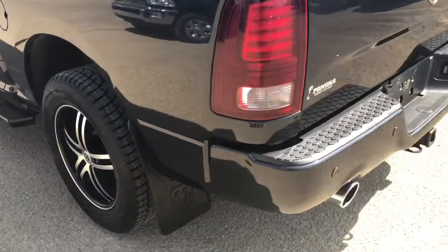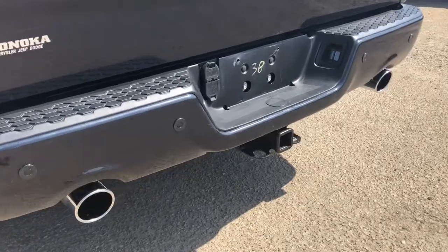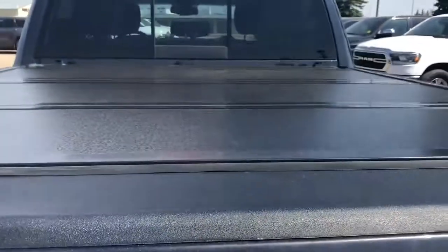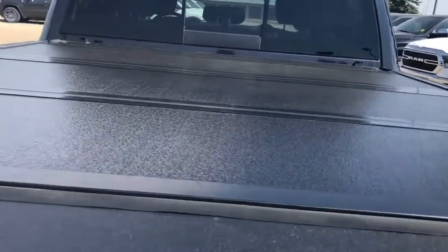Beautiful rims on this truck. Coming around you have your dual exhaust as well as backup sensor. Your trailer tow hitch. There's your backup camera with a locking tailgate. It comes equipped and already has a tunnel cover.